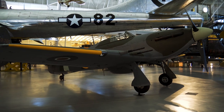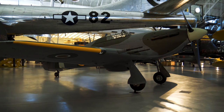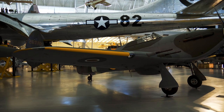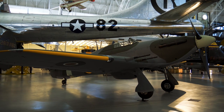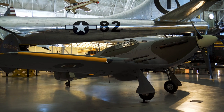We've got a little bit of British representation here. This is a Hawker Hurricane. These were used heavily by the British in World War II and helped win the Battle of Britain in the summer of 1940. I think this was the first British fighter to go over 300 miles an hour — pretty iconic British fighter plane.